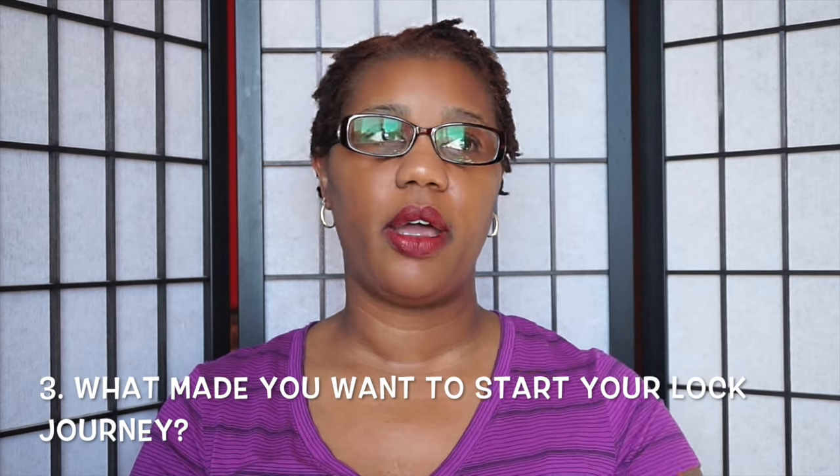What made you want to start your lock journey? If I go back to my very first lock journey, what made me want to start was the fact that I was tired of dealing with my loose natural hair. It was too much maintenance — shampoo, condition, detangle. Detangling was the worst because I have very kinky, coily hair classified as 4c, and I just hated my hair being loose.